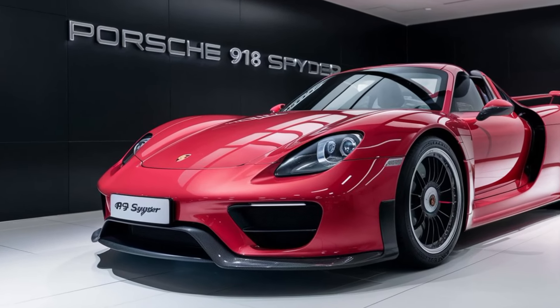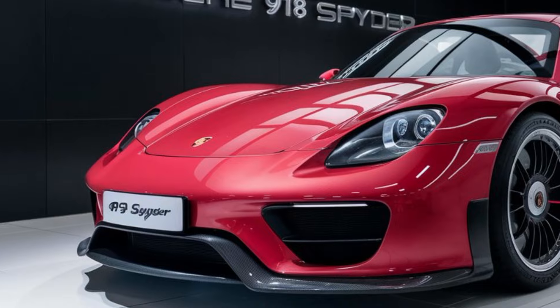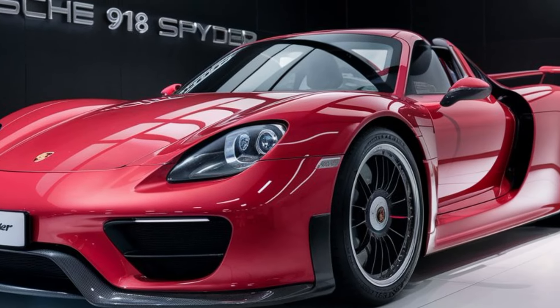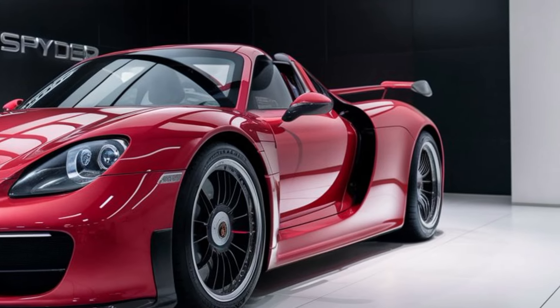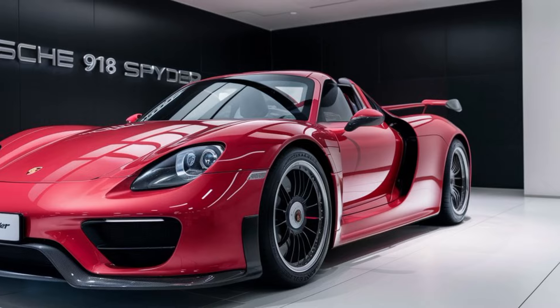Hey everyone, welcome back to the channel. Today we take an in-depth look at the 2025 Porsche 918 Spyder, a true marvel of modern automotive engineering and design. As we step into this luxurious white showroom, the first thing that captures our attention is the vibrant red exterior of the Porsche 918 Spyder. Under the showroom lights, the car glistens.